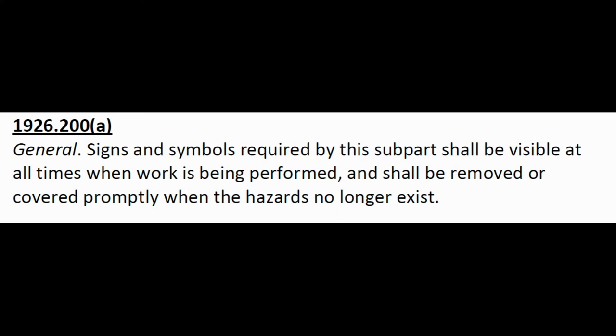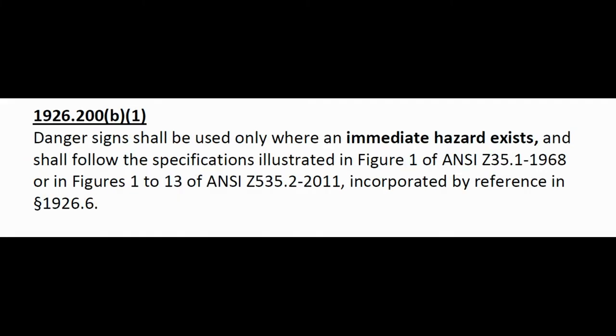1926.200(a): General signs and symbols required by the subpart shall be visible at all times when work is being performed, and shall be removed or covered promptly when the hazards no longer exist. 200(b)(1): Danger signs shall be used only when an immediate hazard exists. Immediate — that means if I keep doing something I will get hurt. There's an immediate hazard.